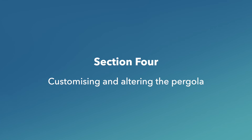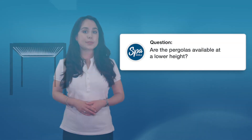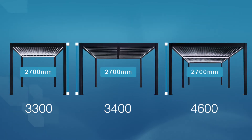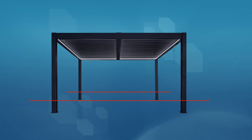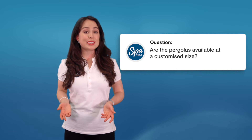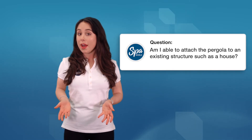Section four: customizing and altering the pergola. Are the pergolas available at a lower height? The Vortex 3300, 3400 and 4600 all have an exterior height of 2.7 meters. However, it is possible to cut down the post height — we suggest you first speak with a builder or engineer. Are the pergolas available in a customized size? The three models are different in dimension and unfortunately we don't provide the option of custom-made sizes. Am I able to attach the pergola to an existing structure such as a house? We recommend that you discuss this option with your builder or engineer.